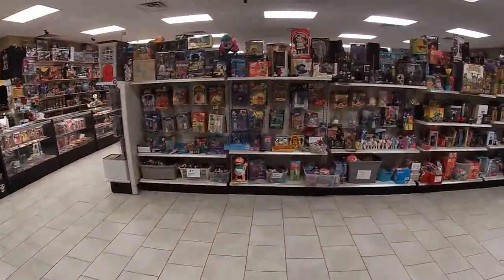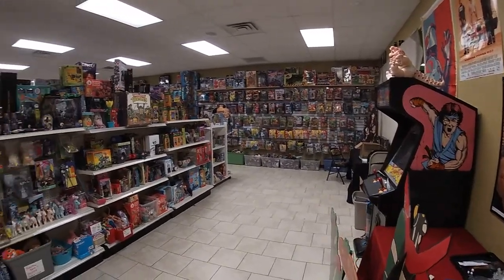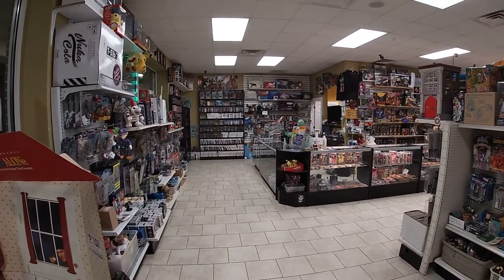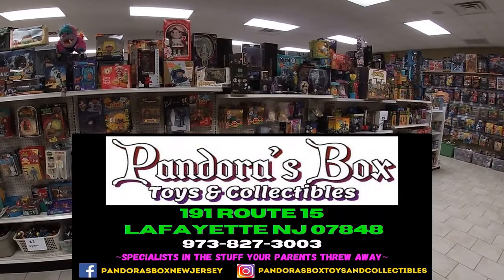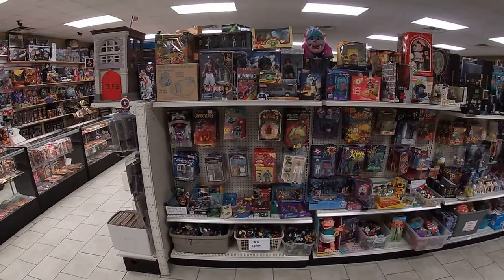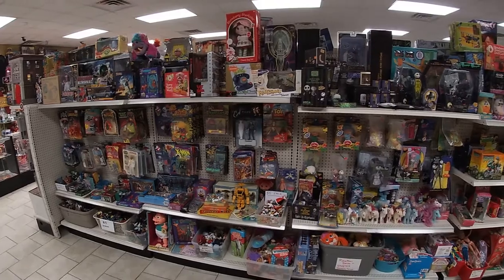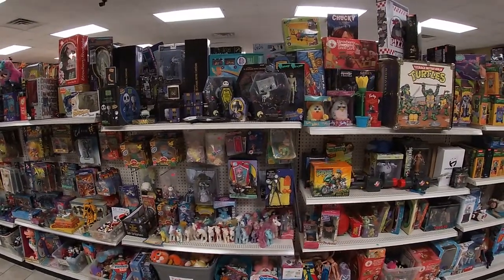Walking in the door, here is your view, or your choice. Once you walk in, you kind of get to pick your poison at which way you want to go. I'm going to start us off to the right. This first wall, or aisle, has a little bit of everything in the beginning. As we start to get deeper into the store, stuff is going to be sectioned off.